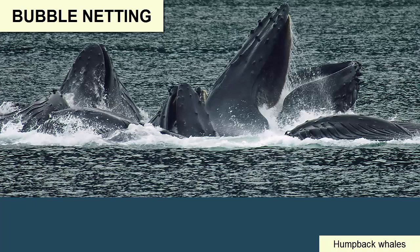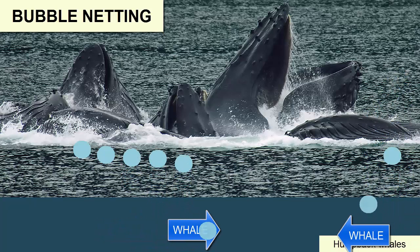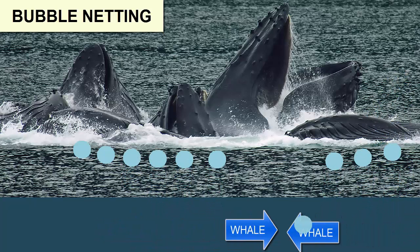These humpback whales in Alaska are demonstrating. Whales locate large schools of fish, dive down below them, and release bubbles in a curtain around the school. Those bubbles effectively trap the school in a cylinder surrounded by a bubble curtain.